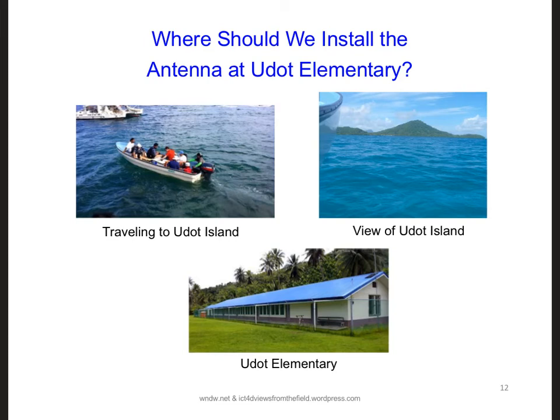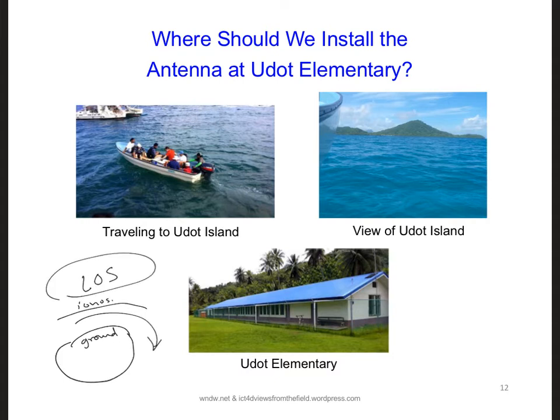At 2.4 gigahertz, we need a direct line of sight link. Lower frequency electromagnetic waves can actually bend around the surface of the Earth, or even propagate all the way around the entire Earth in what's called the Earth-ionosphere waveguide, between the ionosphere and the ground. But at 2.4 gigahertz, we need a direct line of sight between the antennas.